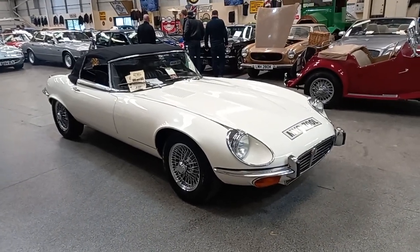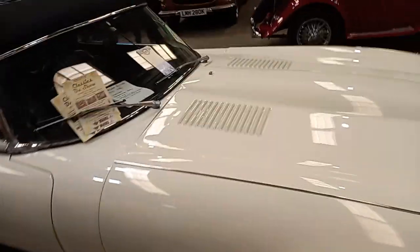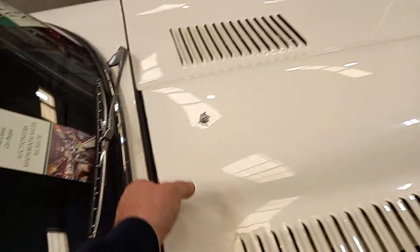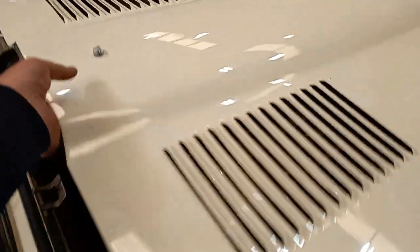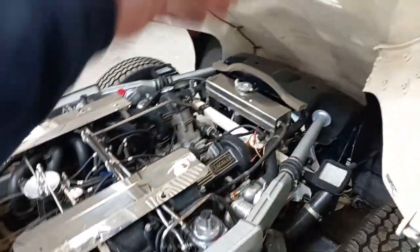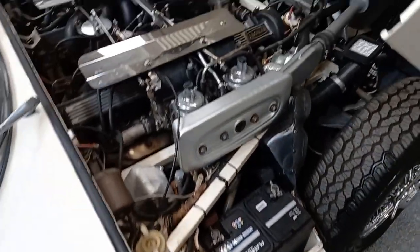Right then guys, the E-Type Jaguar, and a nice example I feel, very much so. Let's have a quick look underneath. Look at that in there — that's nice, isn't it? Isn't that nicely presented?